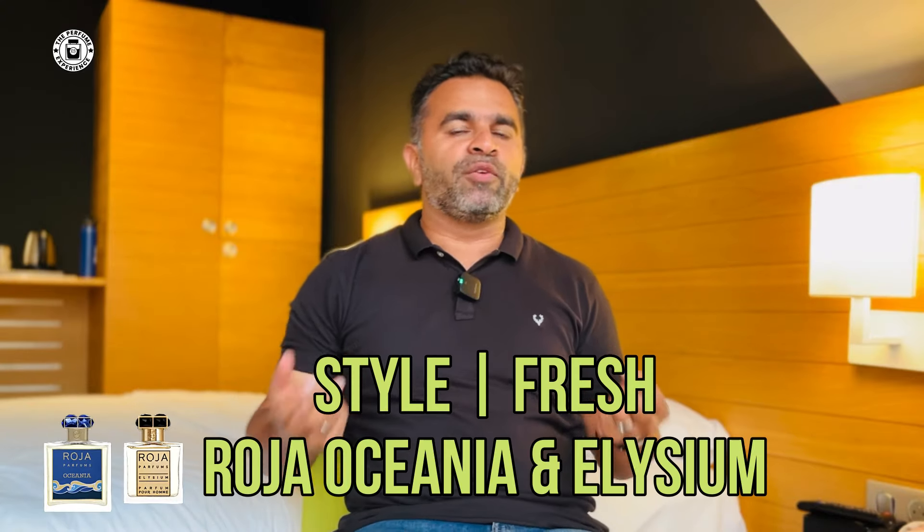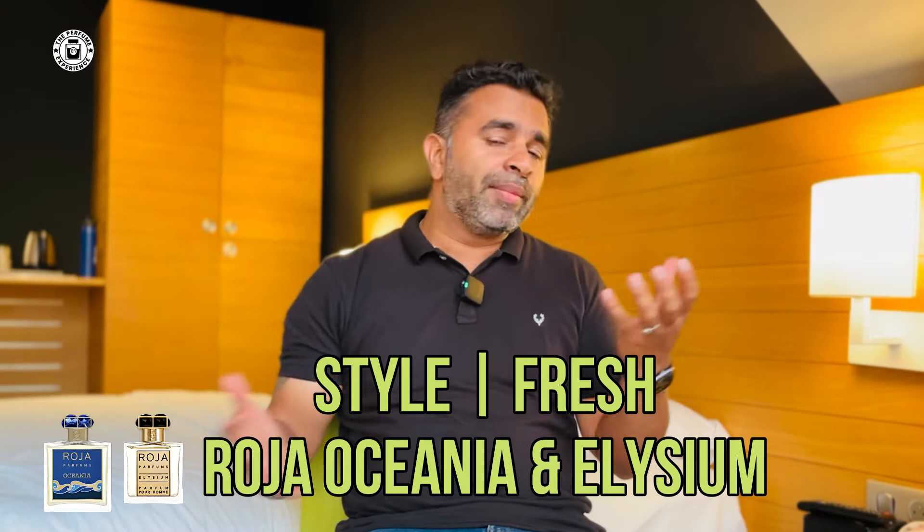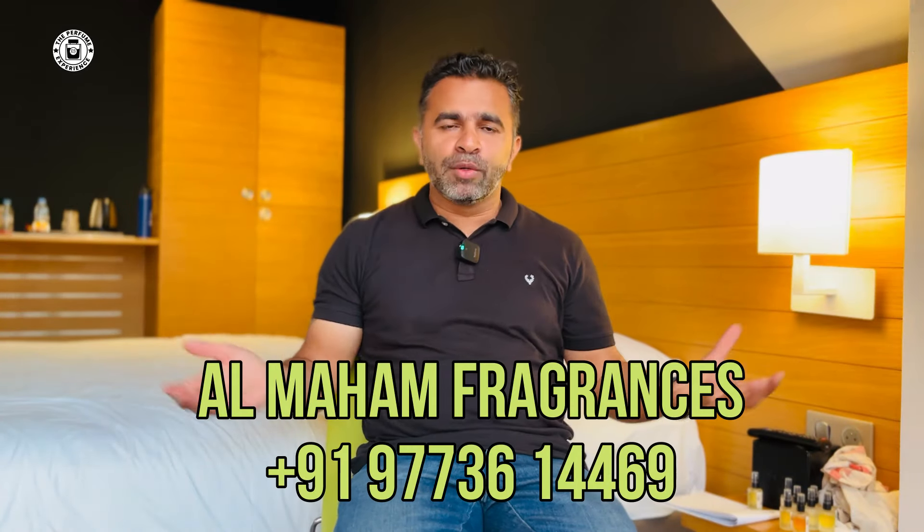The gourmand fragrances are Sweetiewood and Candywood — definitely try Sweetiewood without doubts. The most prominent daywear fragrances are Oceania and Elysium — both are citrusy, but Oceania has more of that orris butter iris vibe while Elysium has more of a woody element along with sweetness. These are all available with Almoham — I'll drop their number so you can get in touch. If you want to explore Roja fragrances, I may have another video coming on their newer offerings. Do let me know in the comments which fragrance houses you'd like me to review.